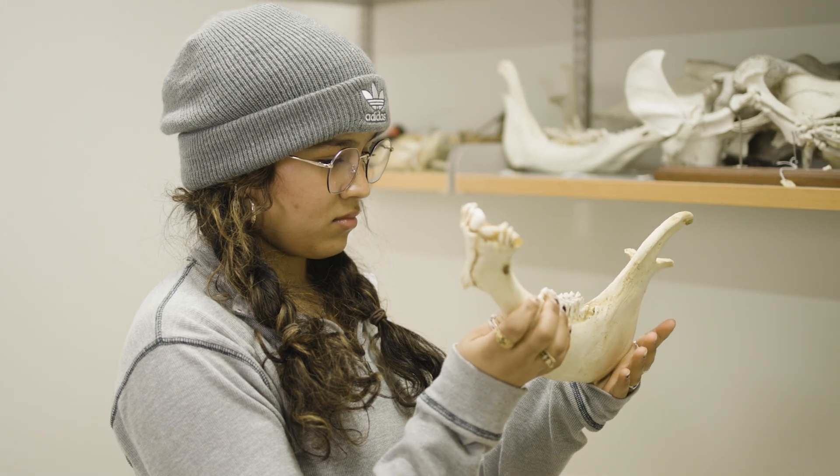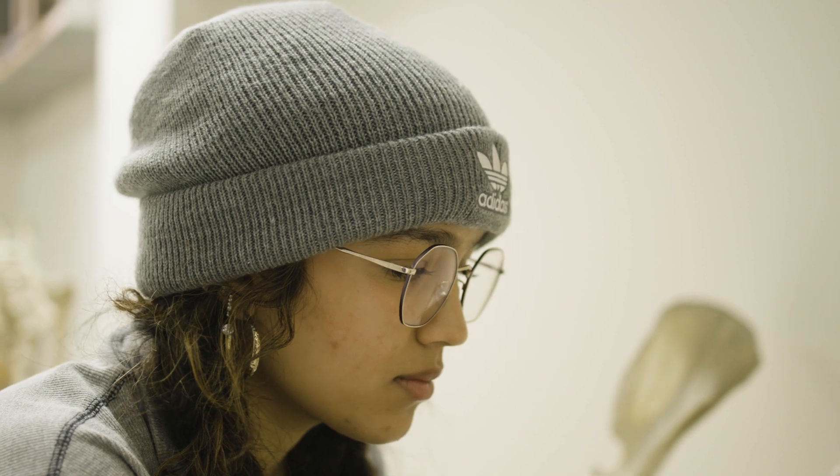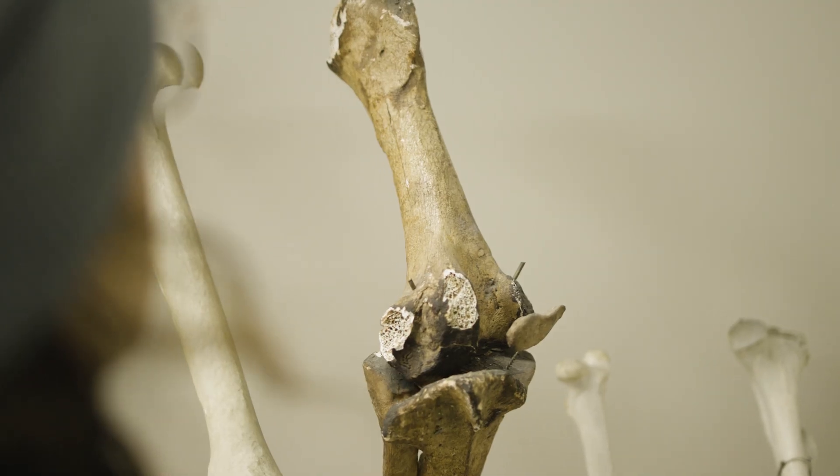When I look at these skeletons, I think about the animals and the whole creatures that they were once part of, and paying respect to that. It's not something I take lightly — it's a very privileged thing to be able to witness.